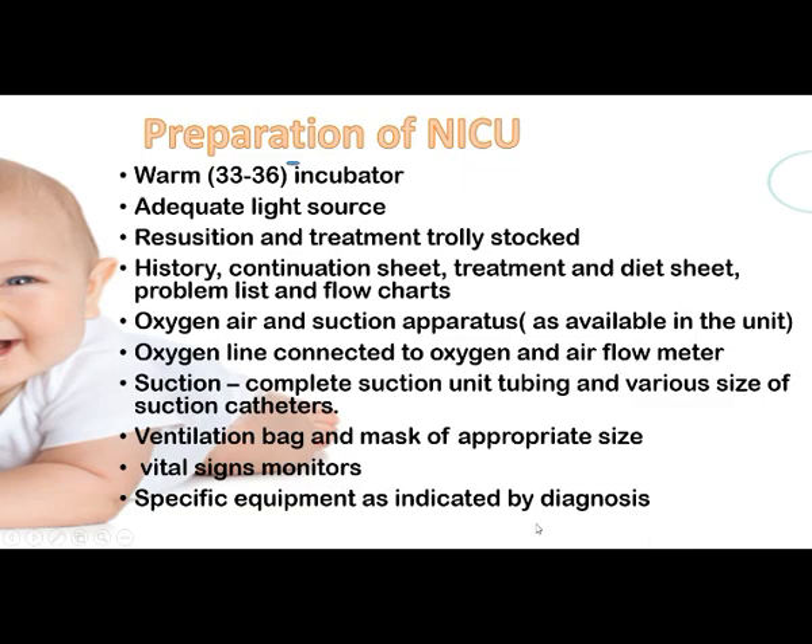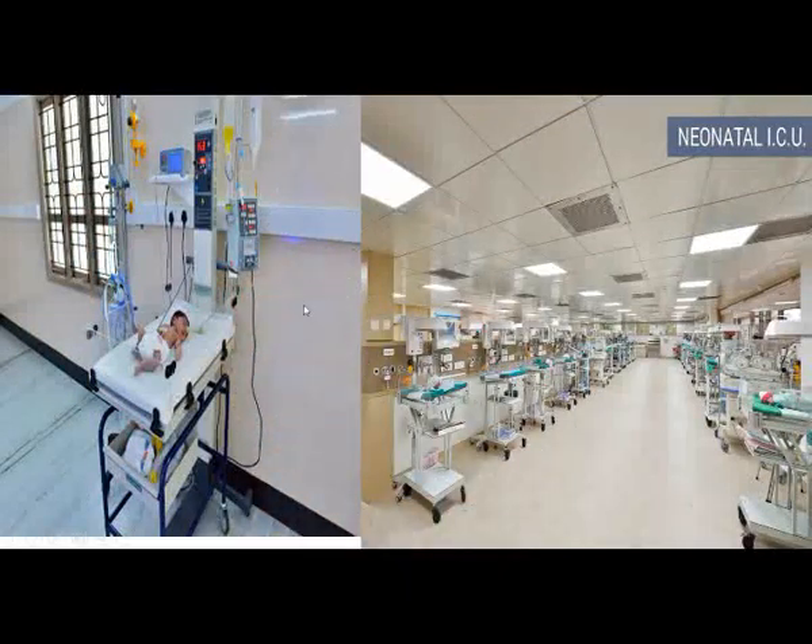In the NICU setup you can see a single bed with a monitor, warmer, infusion pumps, suction apparatus, and oxygen connection tubes. In a larger NICU, each baby has a separate warmer with oxygen supply connected to the walls. This is the typical setup of a NICU.